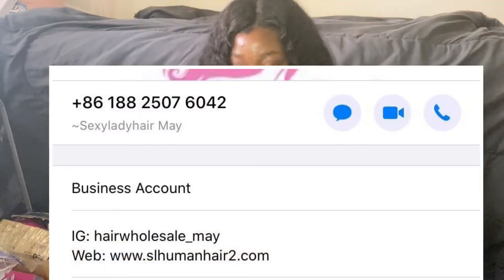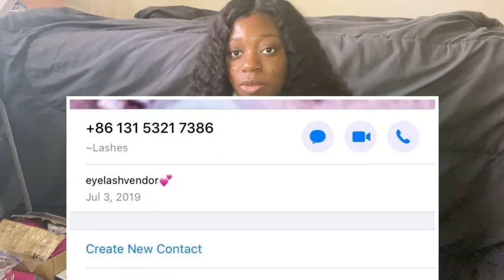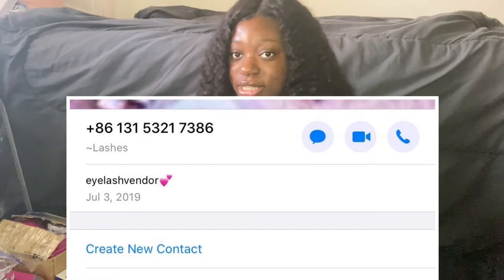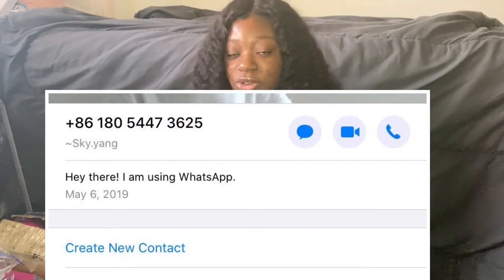There are also WhatsApp vendors — I'm going to leave the names in the description box so y'all can look them up. There's Vera Lashes, Lucy Yummy Lashes, and a lot more. I got samples from all these vendors and their lashes are good; they just weren't the lash style I wanted. Don't ask who my vendor is because the answer is hell no — I worked hard to find my vendor, so I'm just telling y'all other vendors that are good.